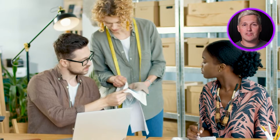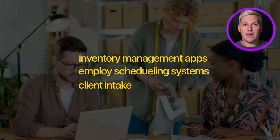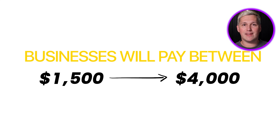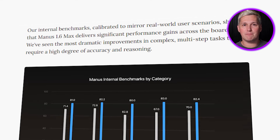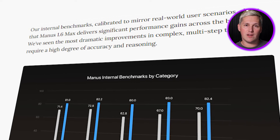Here is the angle almost nobody talks about: internal business tools. Small companies need custom software but they cannot afford a development team — inventory management apps, employee scheduling systems, client intake tools that auto-populate CRM databases. These are not flashy consumer apps. These are boring operational tools that solve expensive problems. And businesses will pay between $1,500 and $4,000 for something that actually works, because the alternative is hiring developers for $20,000 or dealing with broken manual processes. Manus 1.6 Max handles these perfectly because it manages databases, authentication, and backend logic autonomously. You describe the workflow, it builds it, you deliver it.